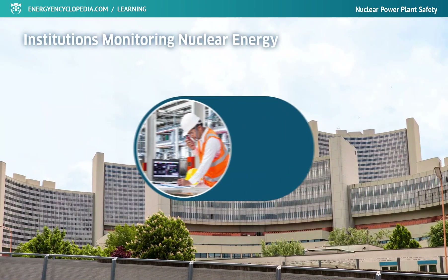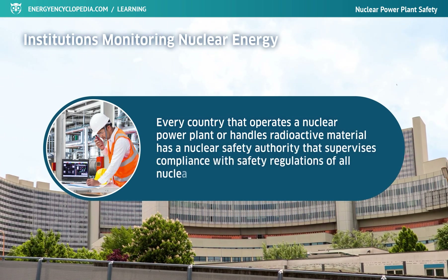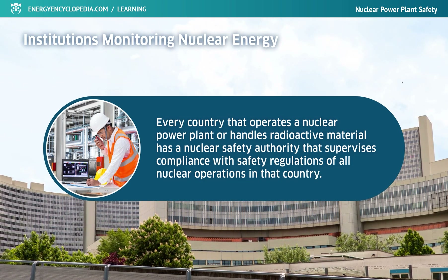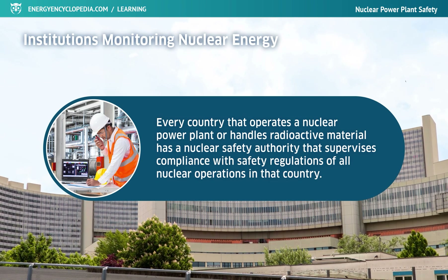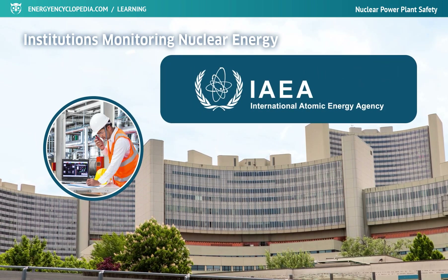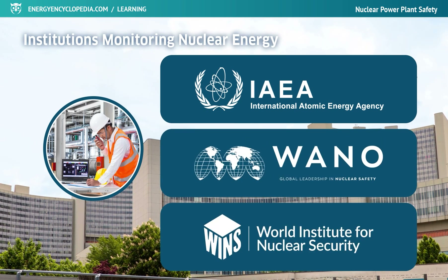Every country that operates a nuclear power plant or handles radioactive material has a nuclear safety authority that supervises compliance with safety regulations of all nuclear operations in that country. There are also independent international organizations dealing with questions of safety that monitor all nuclear facilities in the world. Among the most important are the International Atomic Energy Agency, headquartered in Vienna, the World Association of Nuclear Operators, headquartered in London, and the World Institute for Nuclear Security.